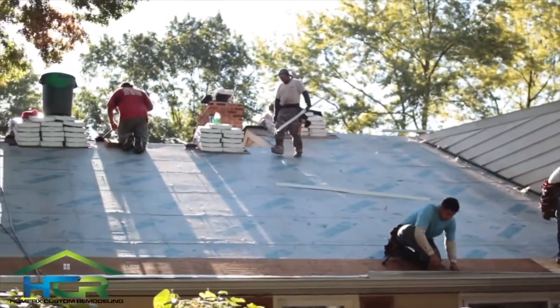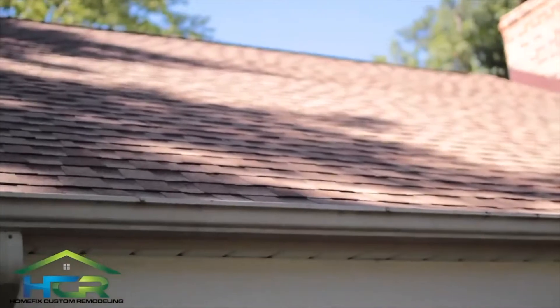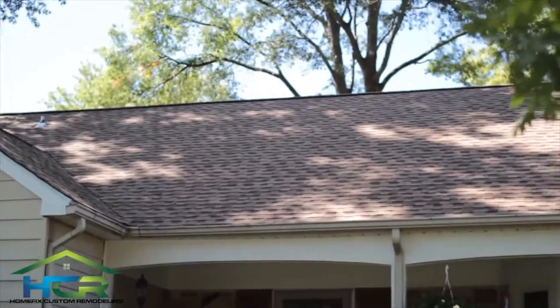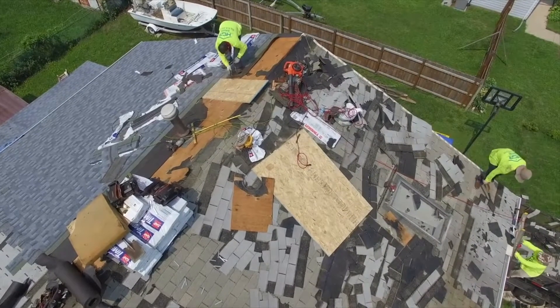The absolute worst time to start your search for trusted, reliable contractors is when you need a roof. What are the telltale signs you need a roof replacement? A lesser recognized sign is simply noticing neighbors having their roofs replaced. Most likely your home is about the same age. If you see a new roof on a neighbor's home, you should do an inspection of your own.